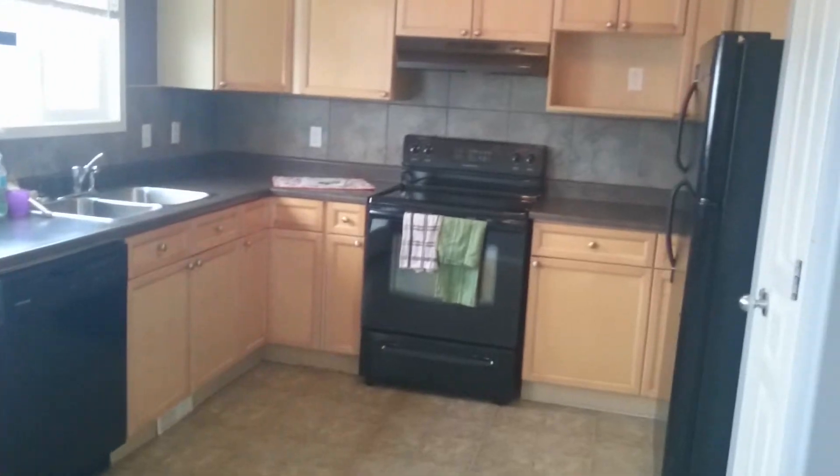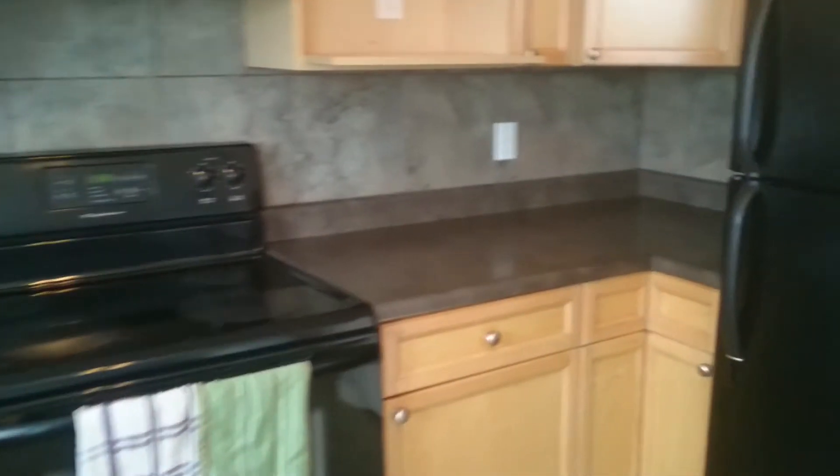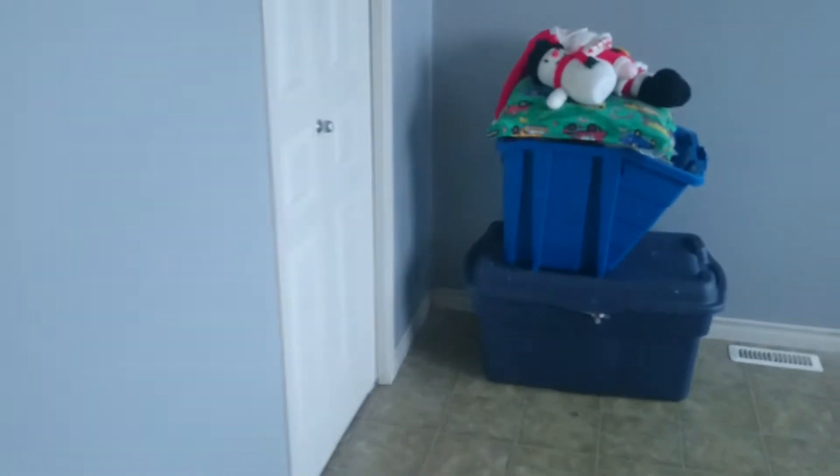Here you have an open-concept dining room and kitchen with lots of storage and counter space. There's an extra pantry, as well as a whole other pantry right here as well.